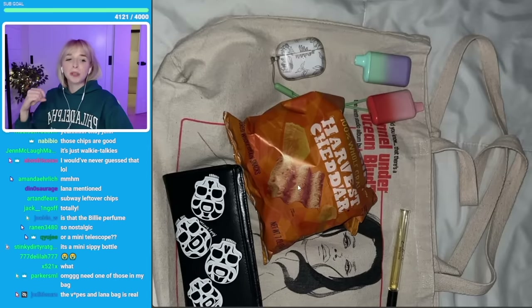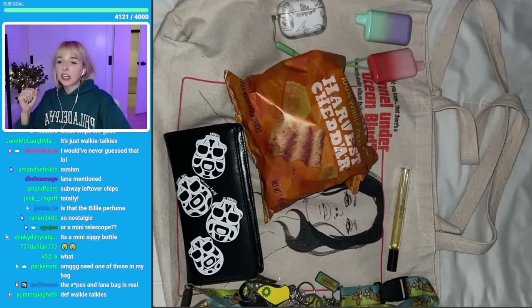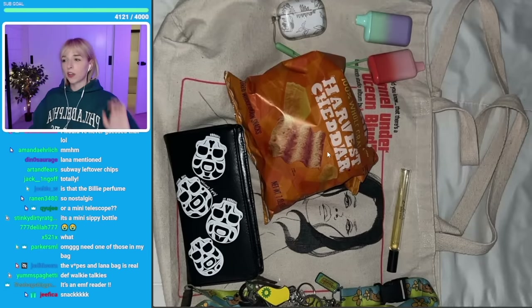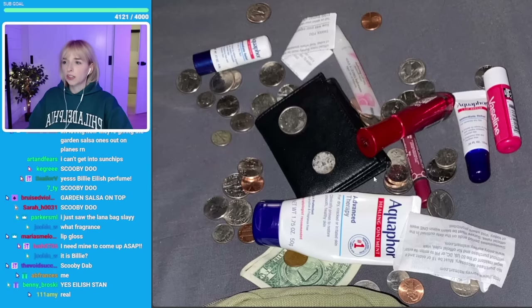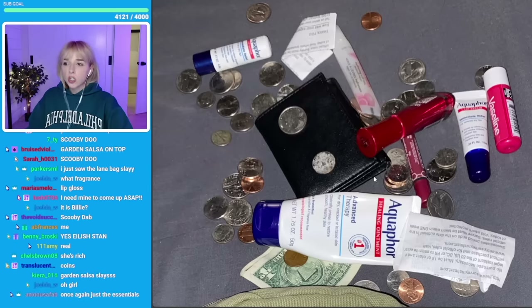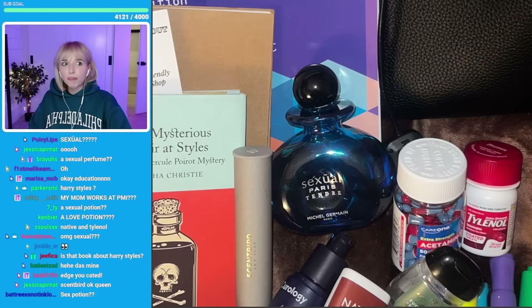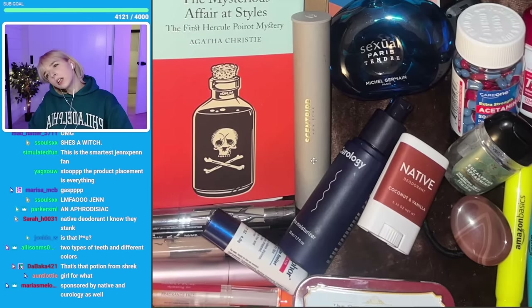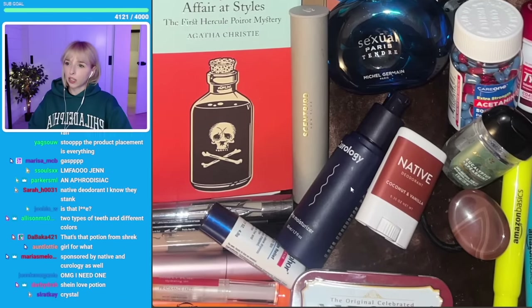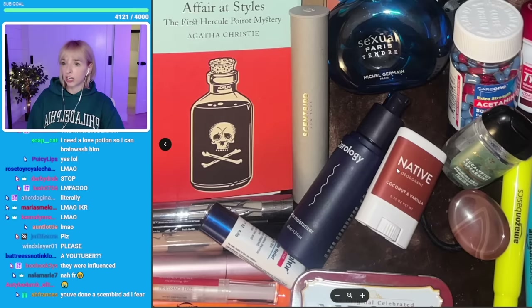I love Sun Chips! My favorite flavor is garden salsa. This is like the coin collective — the coin community. A love potion! Did you get this on Etsy? Wait, I'm thinking of ordering one. Native deodorant, Curology, Scentbird — wait, this is like the holy trinity of YouTube sponsorships right here. Like these are the real big three YouTube sponsorships.